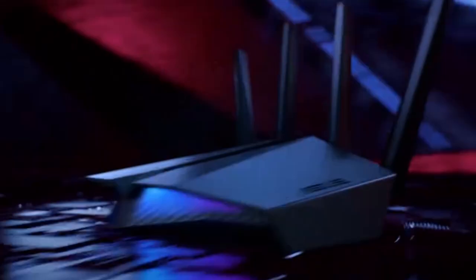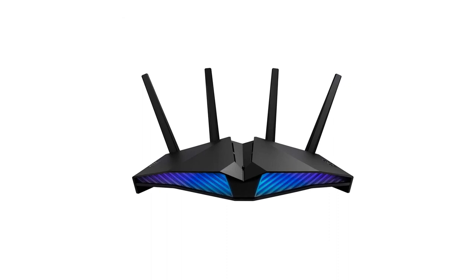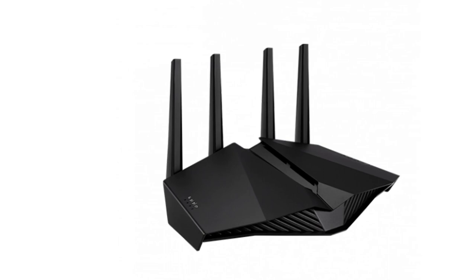The dedicated gaming port on the router automatically prioritizes any wired device connected to it. No complex configuration is needed — just connect your gaming PC or console to the special LAN port to give you a fast, stable connection that's always at the head of the queue. If you like this product, please click the link in the video description for a better price and original product.